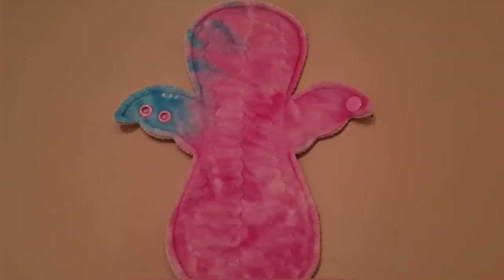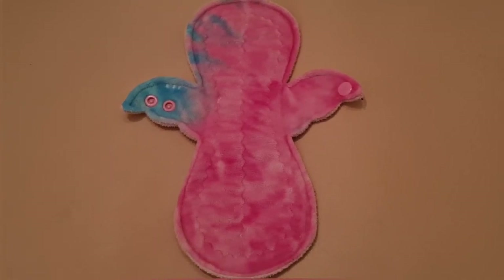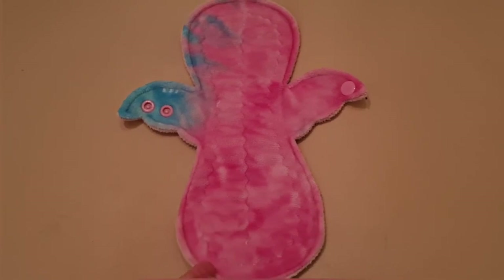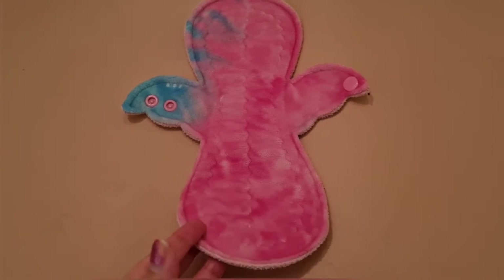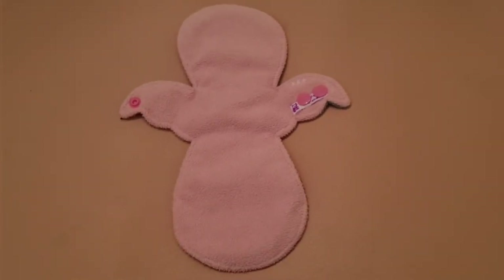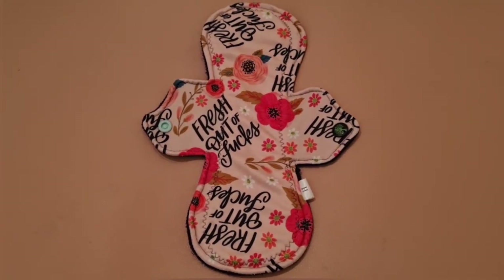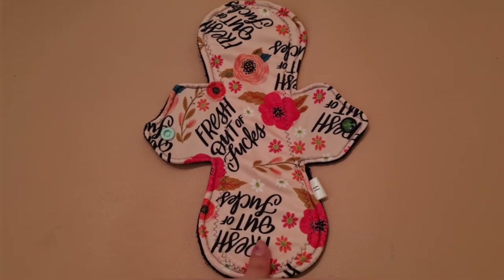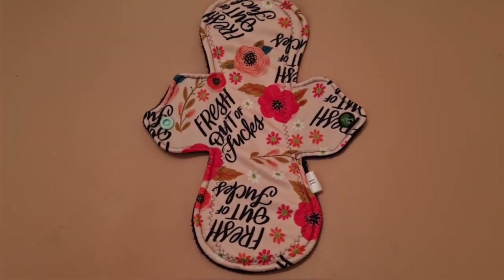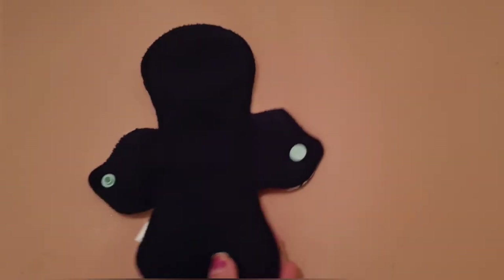Next up is a really pretty minky pad from an Australian maker called Purple Panda — she has a Facebook group and sells on Etsy as well. I love the shape of this one so much. It's called the candy floss minky print with a nice light pink on the back — a 10 inch moderate pad. The next one is another one from Rhymes With Orange — pastel pink with the swear print and flowers. It's naughty but pretty at the same time, a 10 inch heavy pad in a peak material.